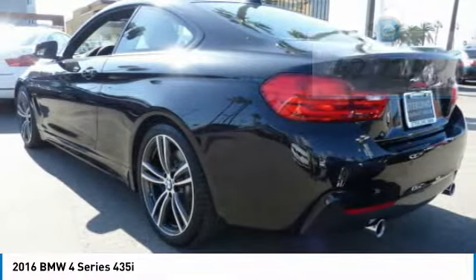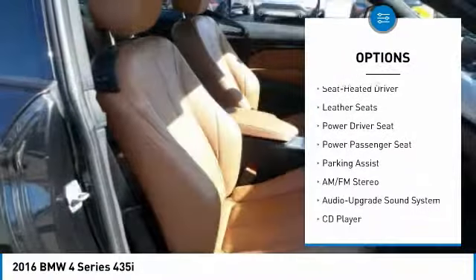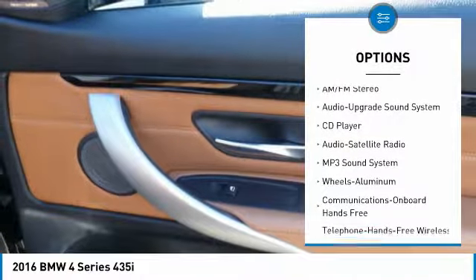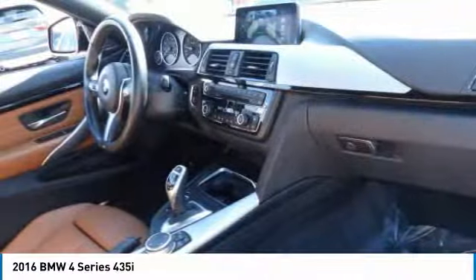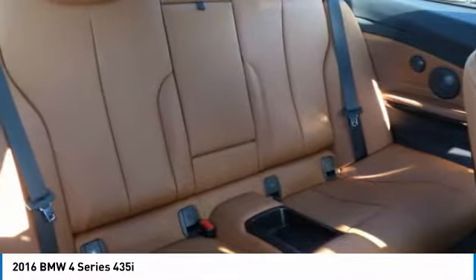Here are some of this vehicle's great options: navigation system, power passenger seat, anti-lock braking system, traction control, moonroof, air conditioning, Bluetooth wireless data link for hands-free phone, home link garage door opener, power steering, and aluminum wheels.